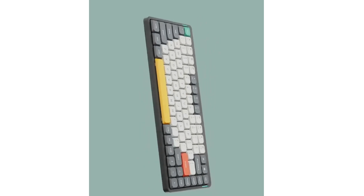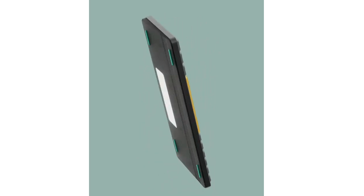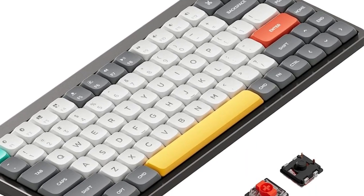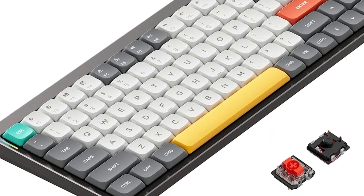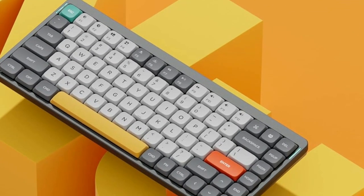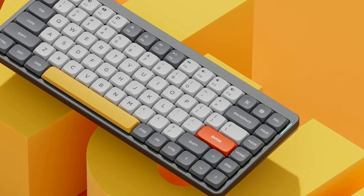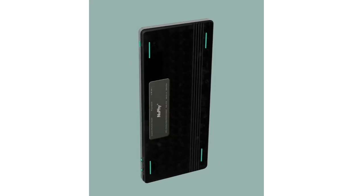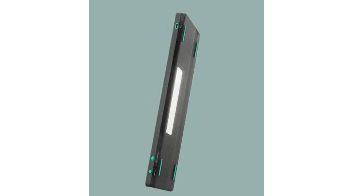If you like what the Air 75 offers but prefer a high-profile option, check out the Nuphy Halo 75, part of Nuphy's Halo lineup of keyboards. The Halo 75 offers better overall acoustics and a slightly better typing experience thanks to several layers of silicone-dampening material inside the board. However, it isn't as portable as the Air 75 and isn't as comfortable to use without a wrist rest.